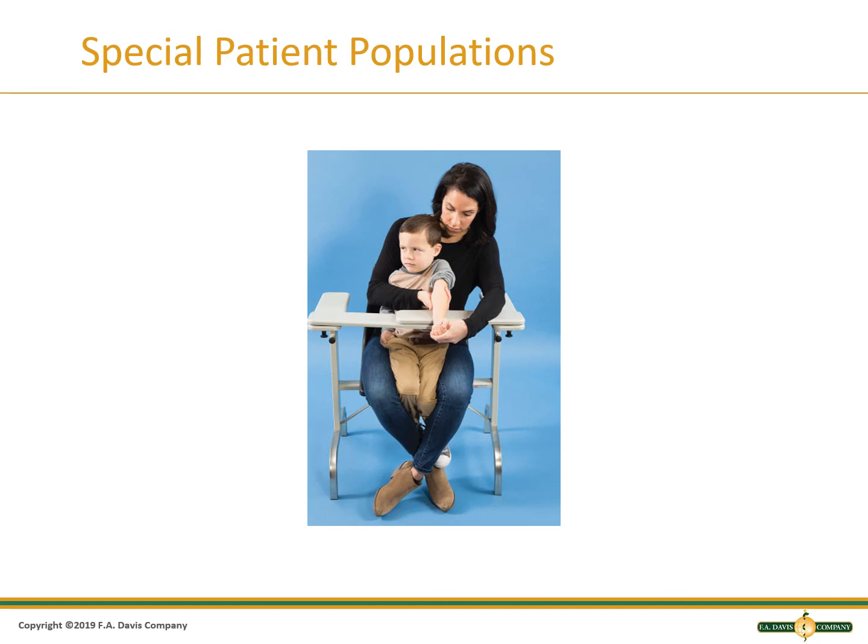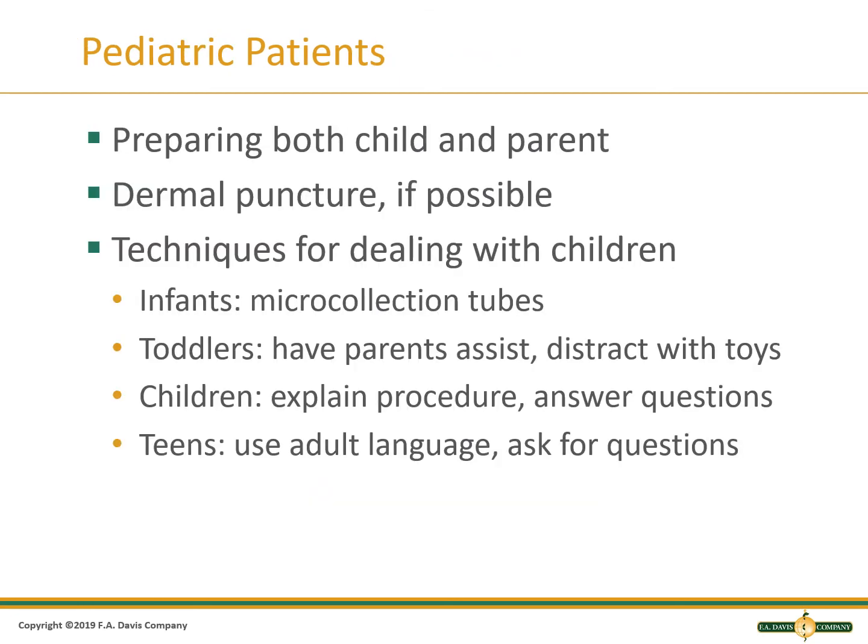When collecting blood from children, it is useful to enlist the help of the parent if they are not the hysterical type. The parent holds down the arm you won't be collecting from, and the arm being collected from, as well as the legs, are wrapped around to prevent kicking. Children may hurt themselves or the phlebotomist if they grab the needle or kick. A calm parent may be the key to keeping the child calm. If the child does not have adequate veins, a dermal puncture may be necessary. For infants, use micro-collection tubes. For toddlers, distractions help. Talk to children and never say it won't hurt. For teens, treat them like adults.